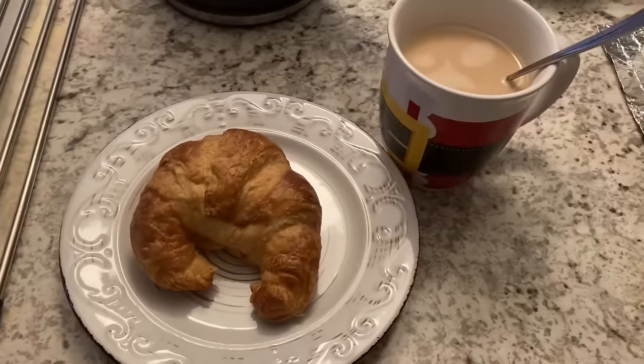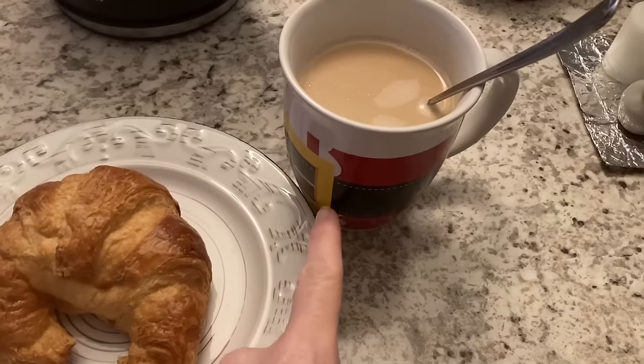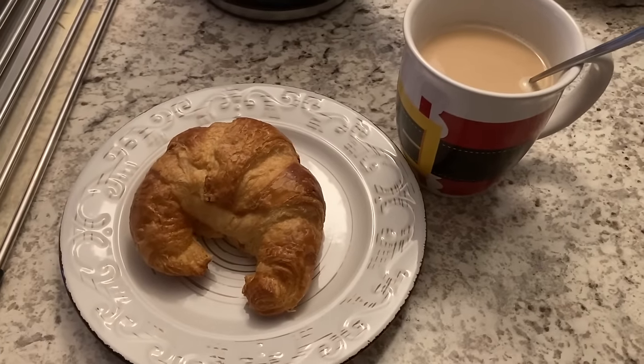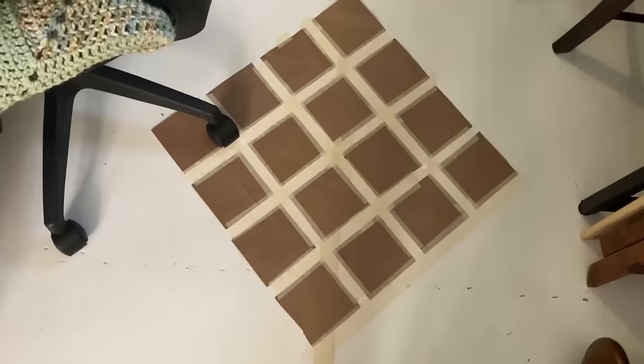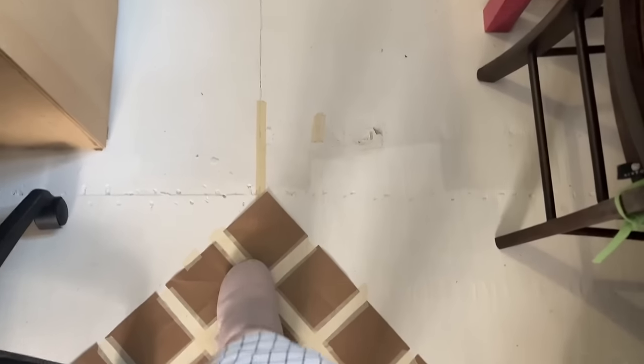Here's breakfast — I have a heated-up croissant from the air fryer and some coffee with milk and half and half. Looking good! It's cold — I had to put my long wool socks on this morning. I'm going to work on the floor a little bit more and do some more squares. I like how it looks.